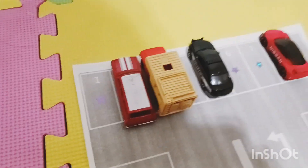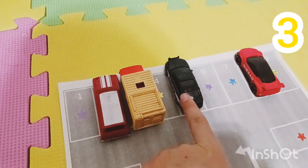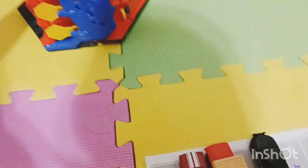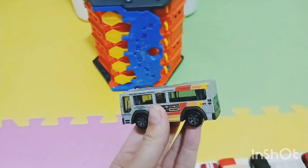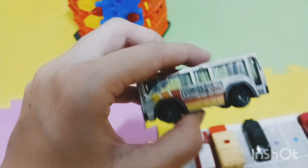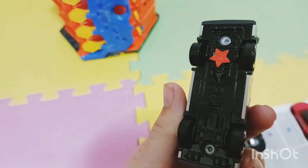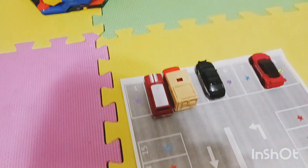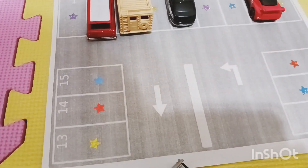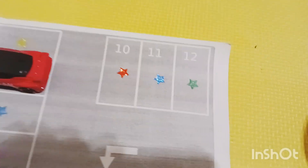Here we go — one, two, three, four cars. And next is a bus. It's gray with red and orange and yellow stripes, and on the bottom it has a red star. Let's find a parking spot with a red star — parking spot number ten.